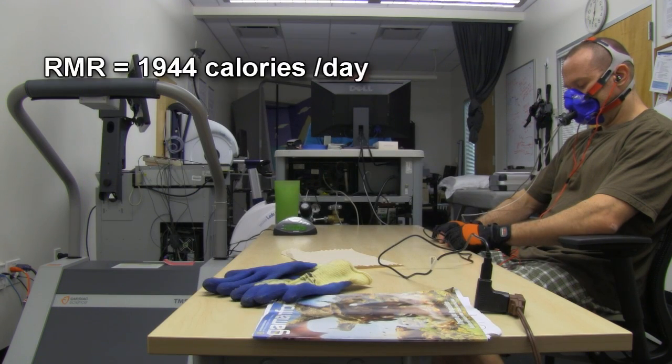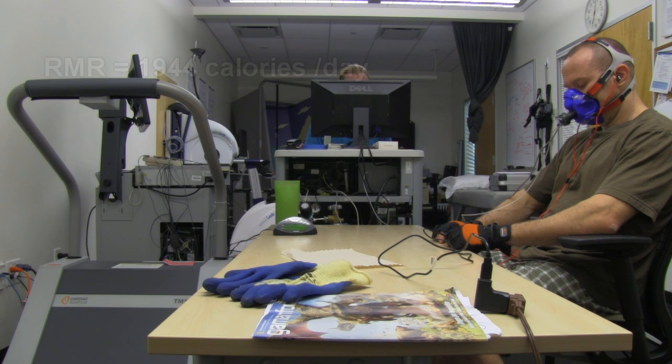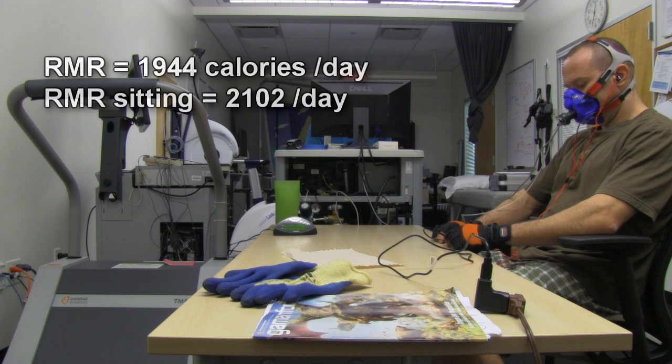My resting metabolic rate for the day is about 1,944 calories. So in a single 24-hour period, doing absolutely no physical activity, no cold exposure, no eating — nothing that can affect my metabolic rate — I'd be burning about 1,944 calories. Now here sitting, it's about 2,100 calories — about an 8% increase.